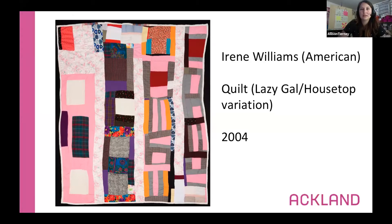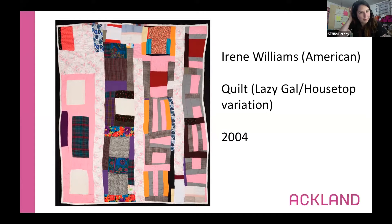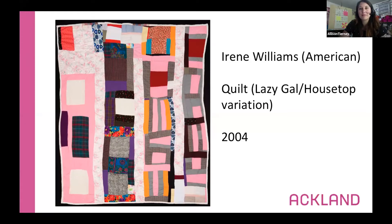This quilt is made by an artist named Irene Williams — she is a contemporary artist. Does anyone remember what that word means? It has to do with time — it means she's been making art in our lifetime, or more or less in the last 50 years. She died in 2015, about five years ago, and she was 95 years old when she passed away.